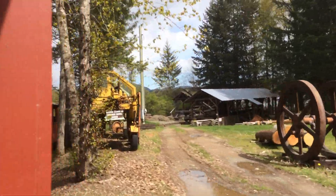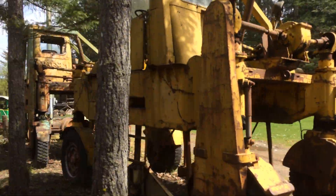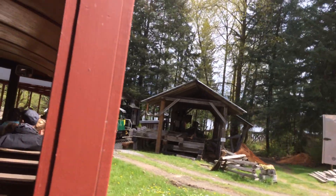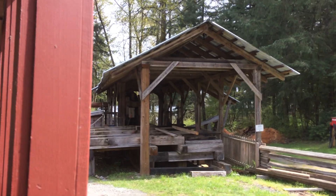Coming up on our right, we have our sawmill. This mill used to operate in the Deer Hall area in the 1920s and has been running at the museum since the 1980s. All the lumber and byproducts cut at the mill are used on site for restoration and maintenance.